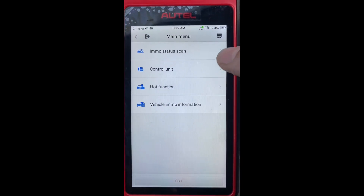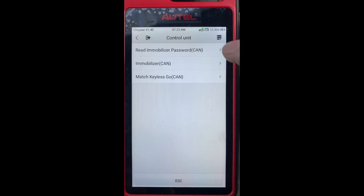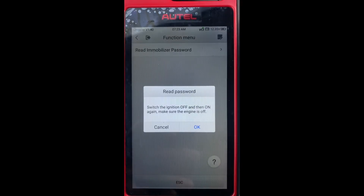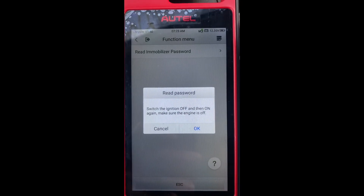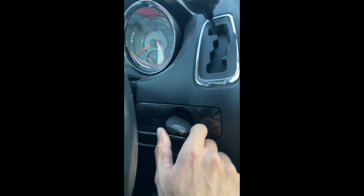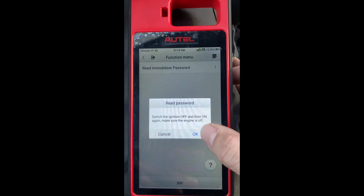Let's go to Control Unit, then Read Immobilizer Password. It says: switch ignition off and then on again — so we go off, one, two, back on again.